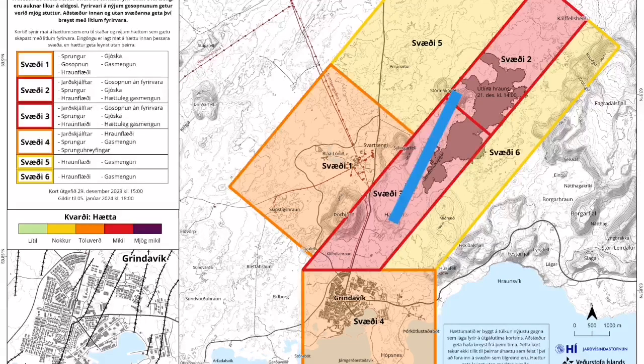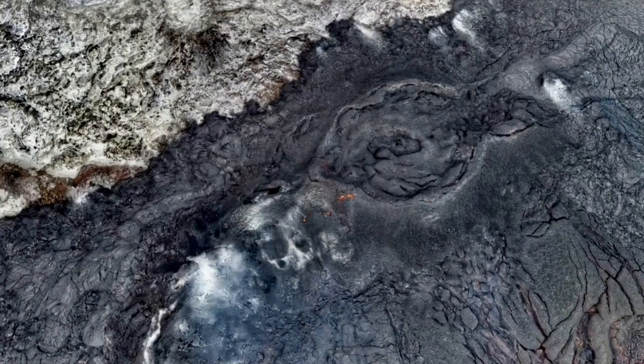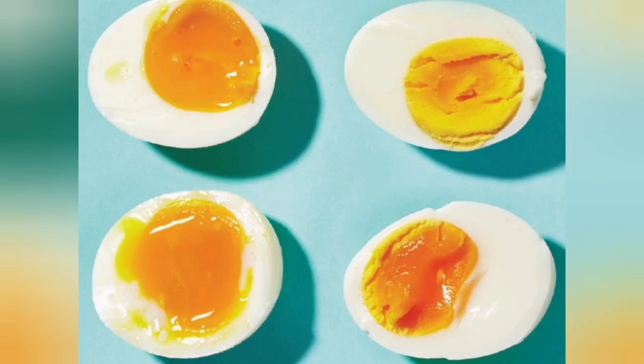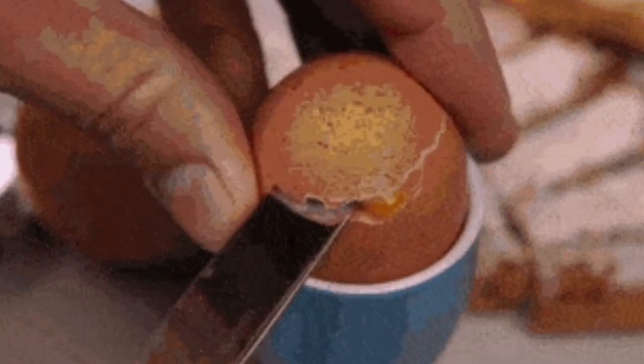New risk assessment shows that in the same area of the Sundhnúka craters, along that fissure, the risk of eruption is still there. The molten lava is there, not completely solidified. It's like the middle of a half-boiled egg — it's still runny. You can dip your bread in it if you want. Don't watch this if you're hungry.